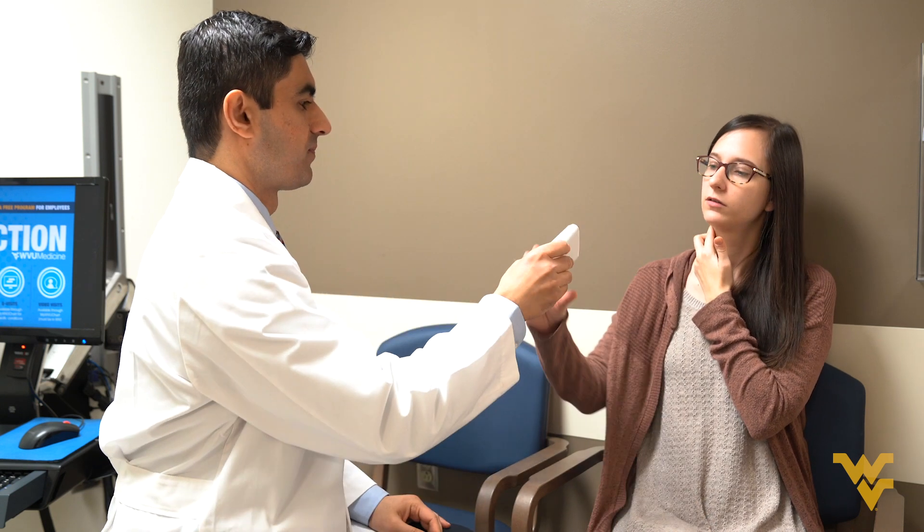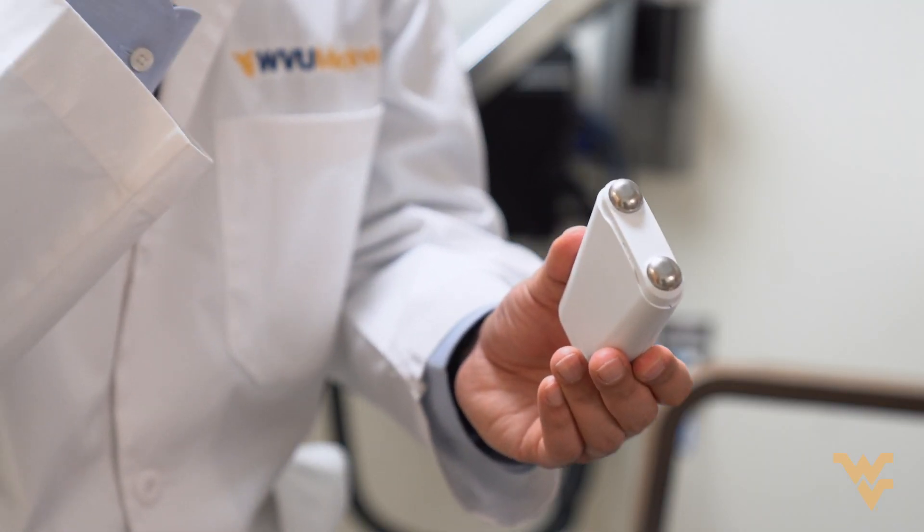And by using this route, by stimulating the vagus nerve, it's able to cause changes in the central parts of the brain — the pain areas of the brain — and thereby it suppresses the migraine process.